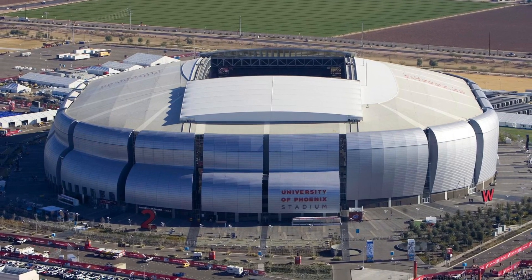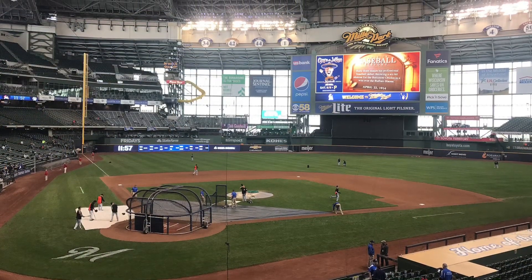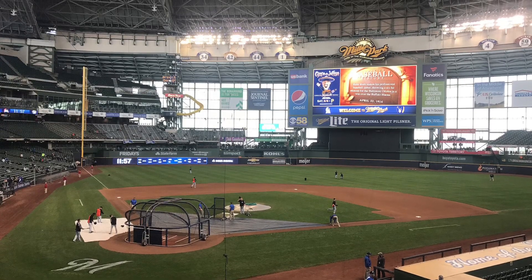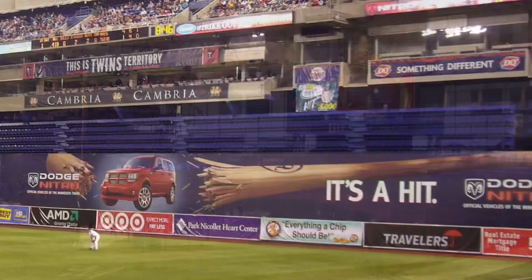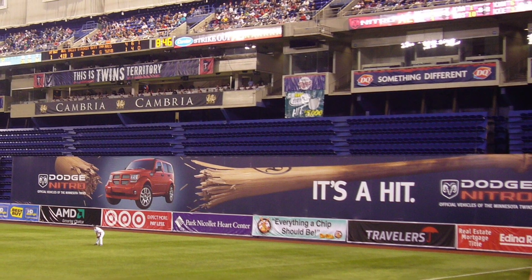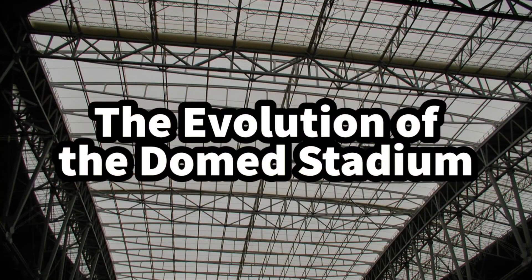The domed stadium has become a common choice in today's world of stadium construction. From the ability to control temperature to taking weather out of the equation for games, domes offer much benefit, albeit at a higher cost. This was not always the case, as it was not until more recently that they were even preferable to their outdoor counterparts, at least in most cities. This is the evolution of the domed stadium.